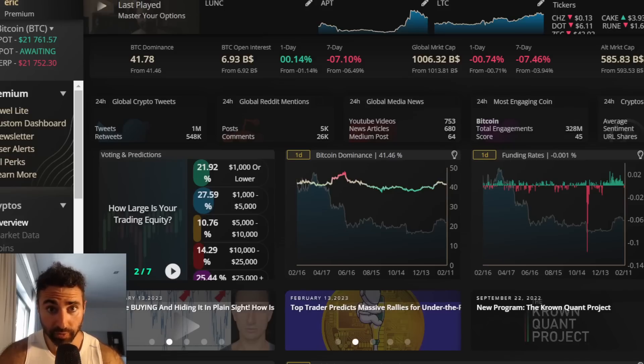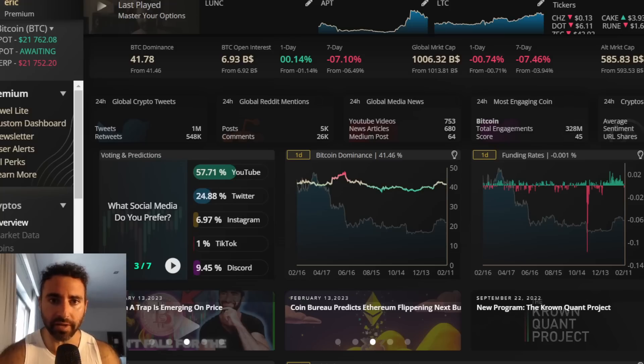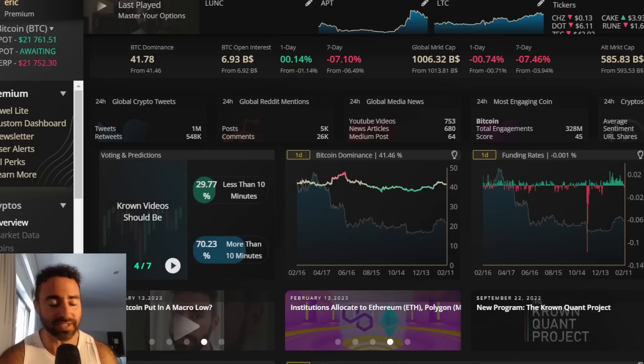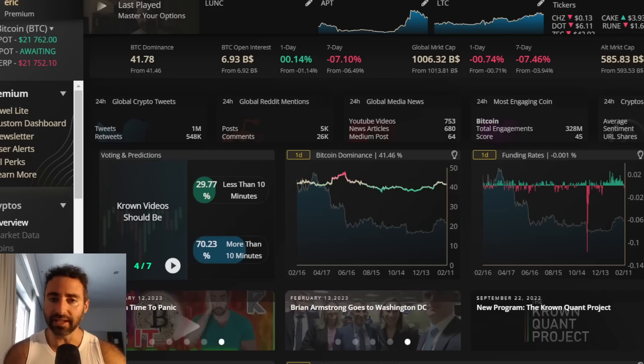Welcome back to the Eric Crown Crypto Channel, wishing you a happy CPI Day. It's time to get ready, because CPI prints are coming in and who knows what they're going to say. At the end of the day, it is one of those times where I'd really just be throwing most technical analysis, most analysis in general, to the side and let the chips fall where they may.